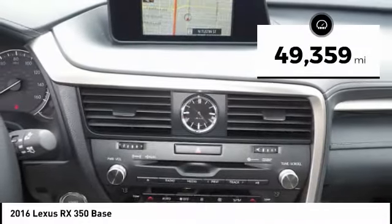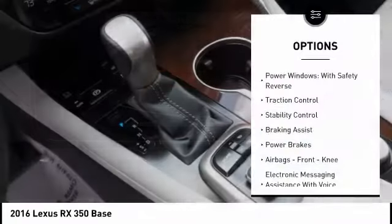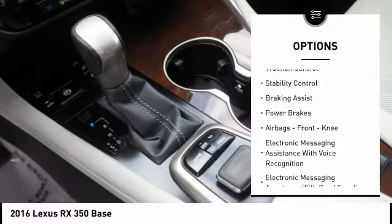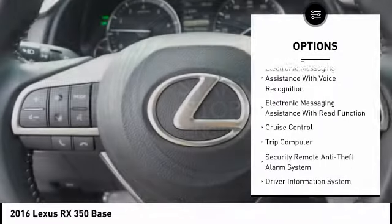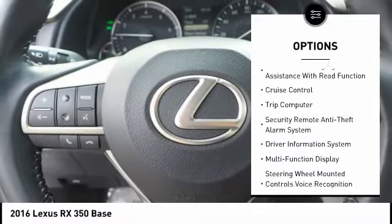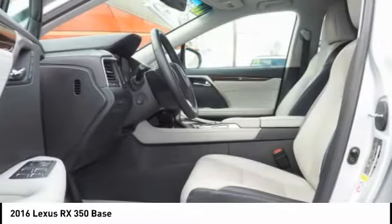This vehicle has less than 50,000 miles. Here are some of this vehicle's great options: power windows with safety reverse, traction control, stability control, braking assist, power brakes, airbags, front knee airbag, electronic messaging assistance with voice recognition, electronic messaging assistance with read function, cruise control, and trip computer.